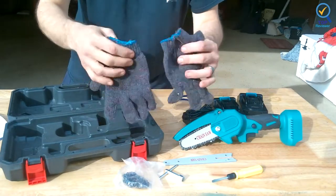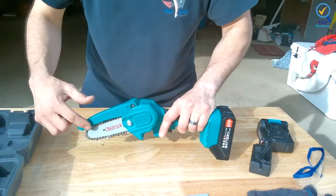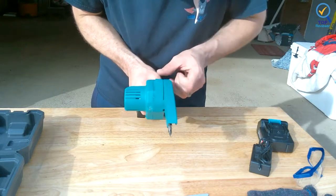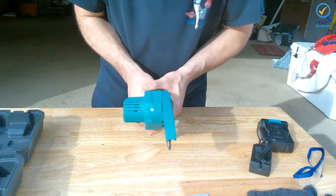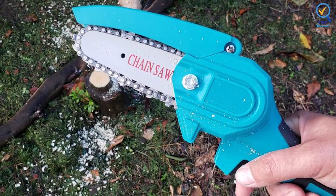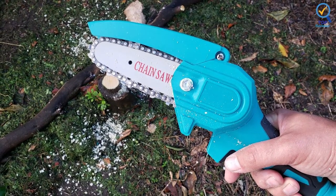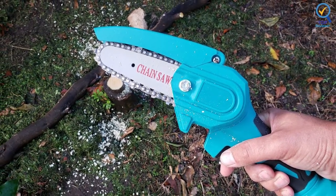The package includes safety gloves, safety glasses, two batteries, a charger, a wrench and screwdriver, and a solid case for keeping everything together. It has a slightly different look and may be a bit smaller than comparable models. Note that it can sometimes be hard to determine whether the weight listed on Amazon includes the battery or not.